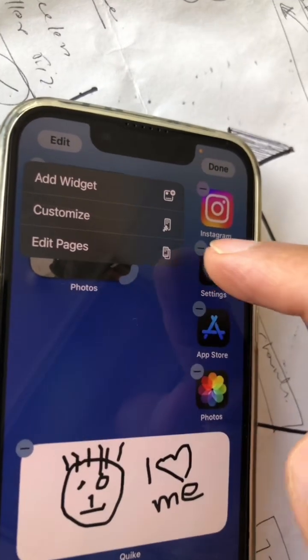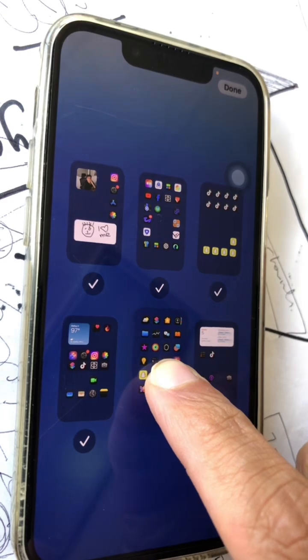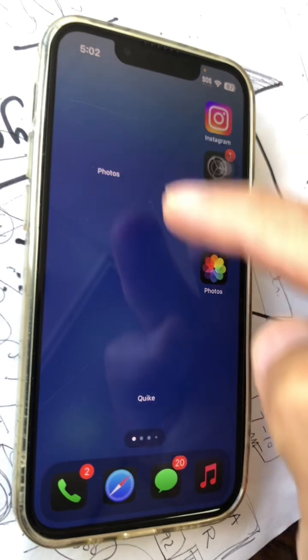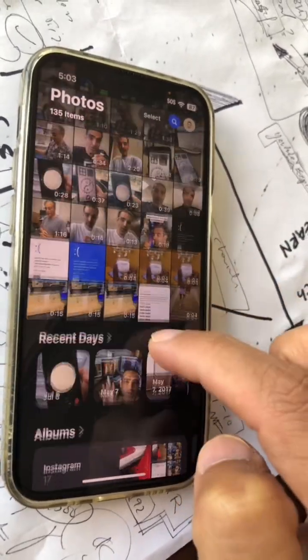Number three: this is really neat. Press and hold on the home page, click 'Edit' — there's a new option called 'Edit Pages.' When you click it, you can hide some of these pages, or change the way they're arranged. This has been added as a new option.